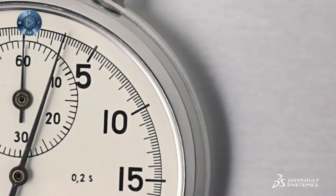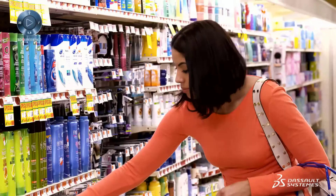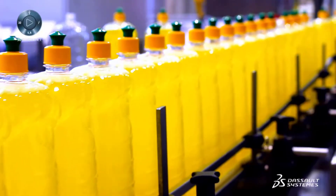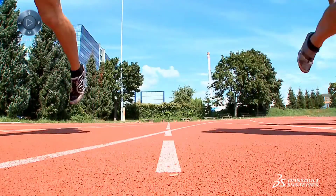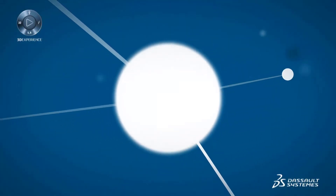Five to eight seconds — that's how long it takes to make a buying decision at shelf. An instant between winning the customer's share of mind and losing it. Millions of dollars are spent on package design to capture the consumer's mind for just five to eight seconds, and yet fifty percent of those packaging initiatives fail.